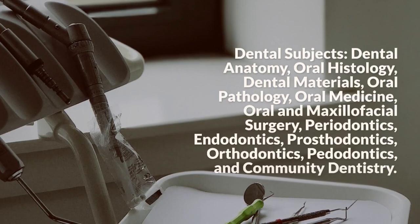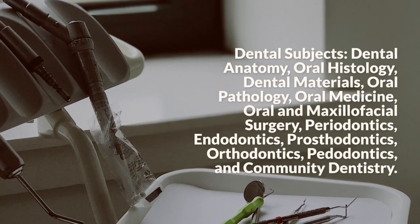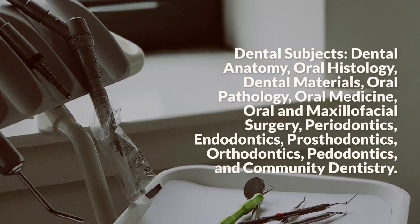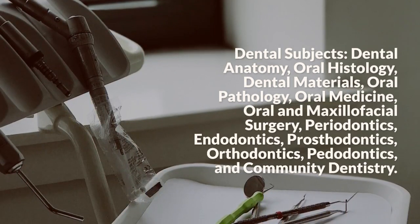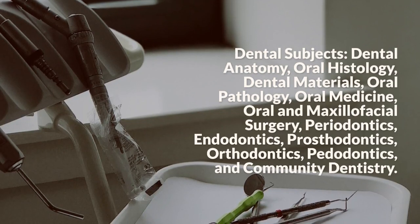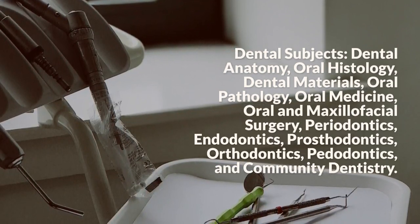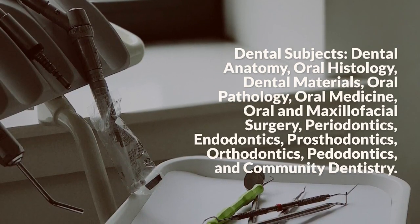Dental subjects include dental anatomy, oral histology, dental materials, oral pathology, oral medicine, oral and maxillofacial surgery, periodontics, endodontics, prosthodontics, orthodontics, pedodontics, and community dentistry.